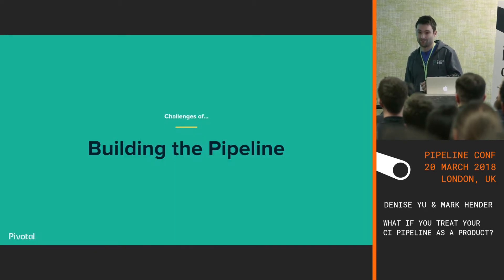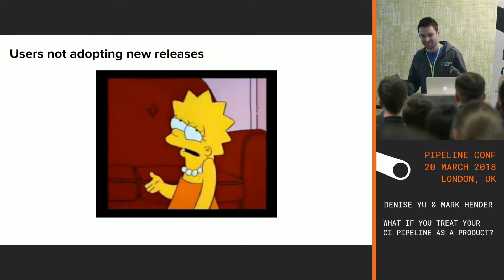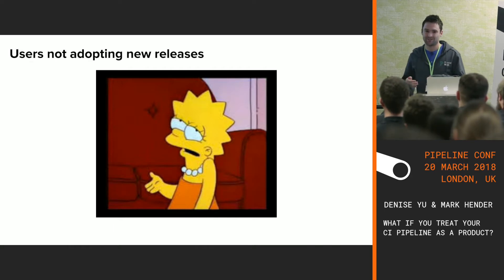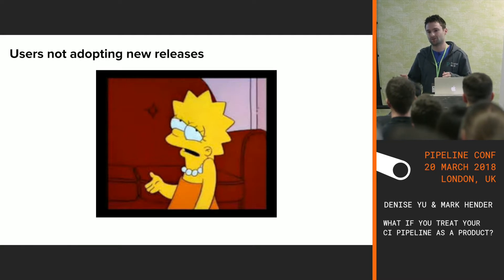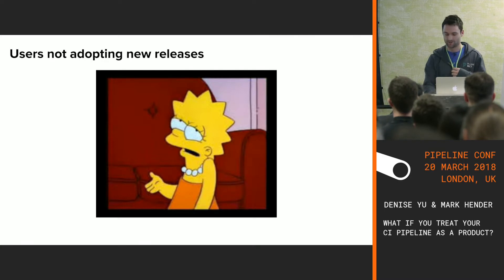But there were challenges to building a pipeline, no different from building any other product. Users were not adopting new releases. For example, Redis would ask for a feature, and then RabbitMQ would say 'we don't really need that feature.' They could fall behind — Redis asks for another feature and RabbitMQ is still not interested. Teams were just not buying into the value of new releases at times. We were also shipping at a two-week rate, thinking we were great, but that was just causing more pain when teams wanted to catch up.